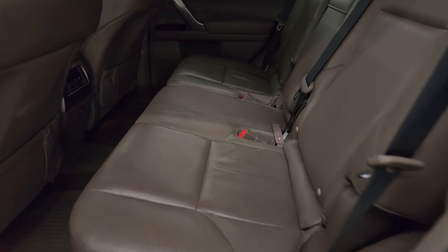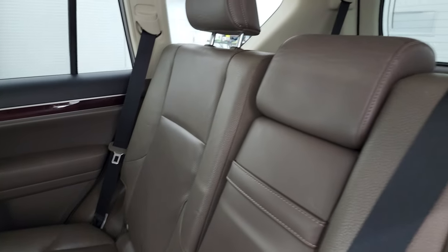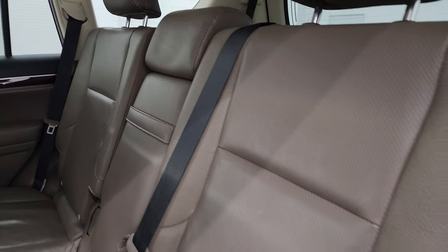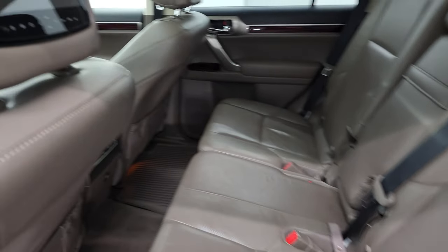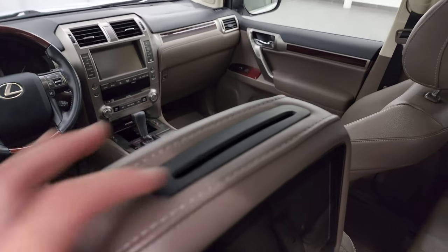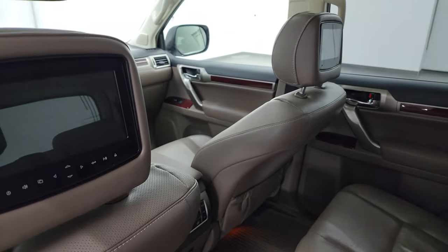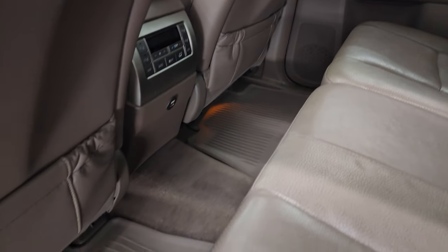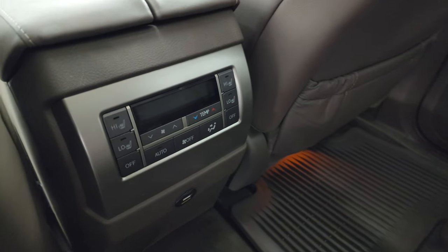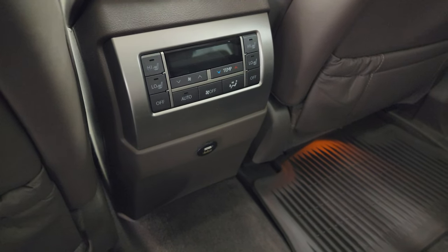Take a look at the second row seats — no rips or tears back here. It does have the LATCH child safety system for any child car seats. You also have headrest DVD players — you put the DVDs in right there, which are pretty nice. All-weather floor mats back here, and these second row seats are heated. You also get rear air controls and two USB ports.